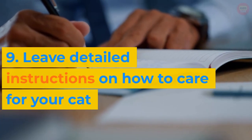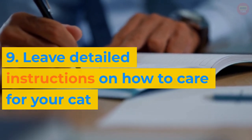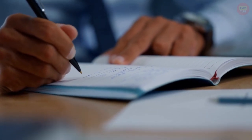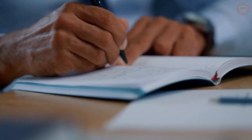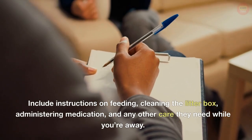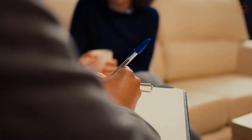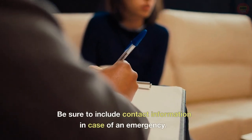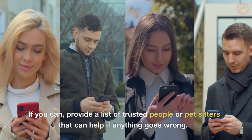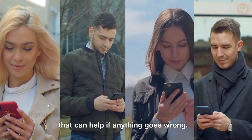9. Leave detailed instructions on how to care for your cat. Make sure you provide instructions that are easy to follow and include all the necessary information. Include instructions on feeding, cleaning the litter box, administering medication, and any other care they need while you're away. Be sure to include contact information in case of an emergency. If you can, provide a list of trusted people or pet sitters that can help if anything goes wrong.